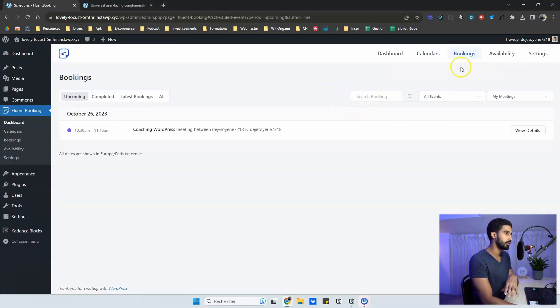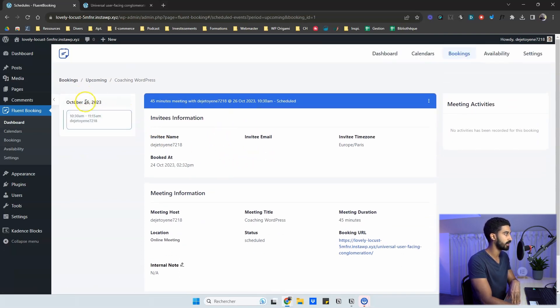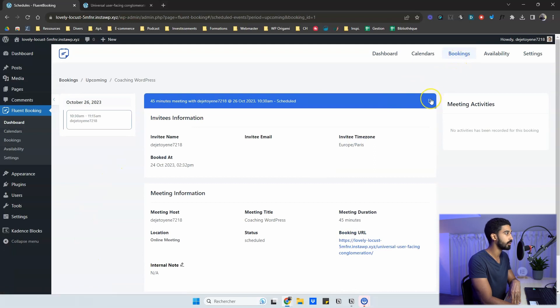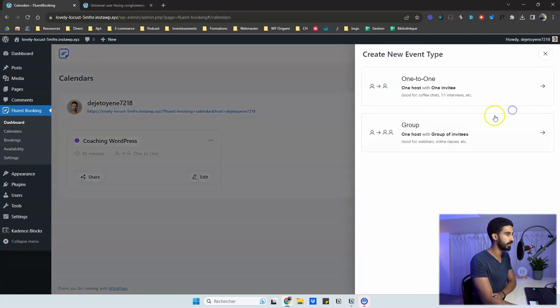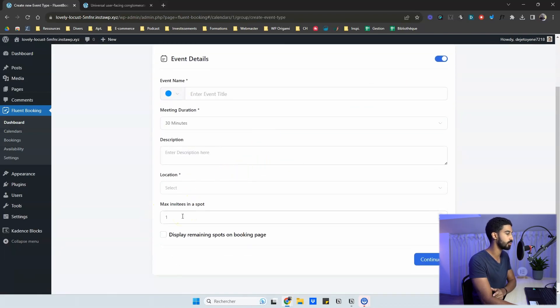Bookings land in the Bookings tab. Click on any booking to see all the details. You can browse all your appointments on the left sidebar, show or hide it anytime. To cancel a meeting, click the three dots and select Cancel. For group events, click 'Add New Event Type' and select Group — the flow is the same but you specify the number of spots per slot, like 5, 10, or 15 people.